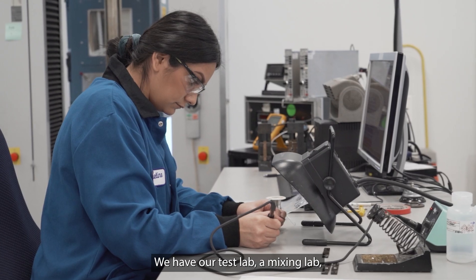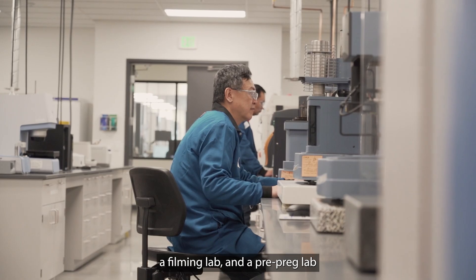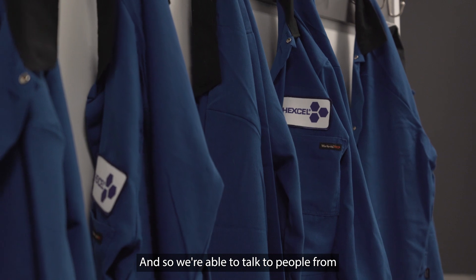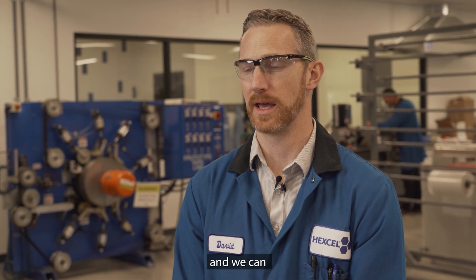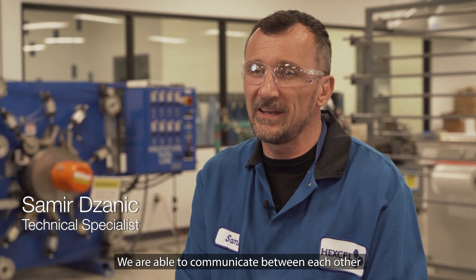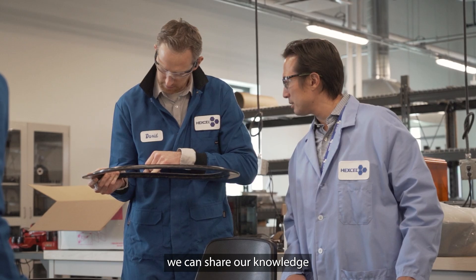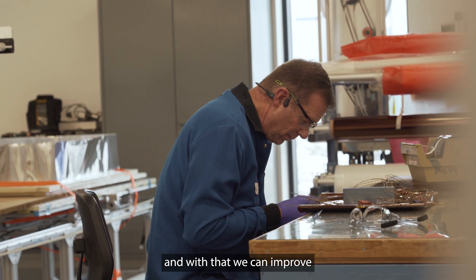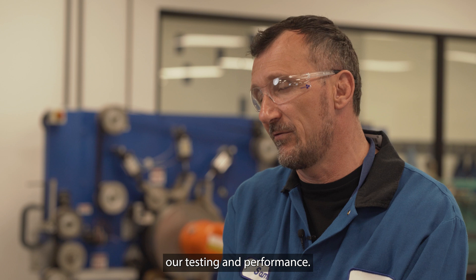We have our test lab, a mixing lab, a filming lab, and a prepreg lab all in the same building. We're able to talk to people from different departments and work together, and we can come up with solutions or ideas. We are able to communicate between each other, and having all this experience, we can share our knowledge and with that we can improve our testing and performance.